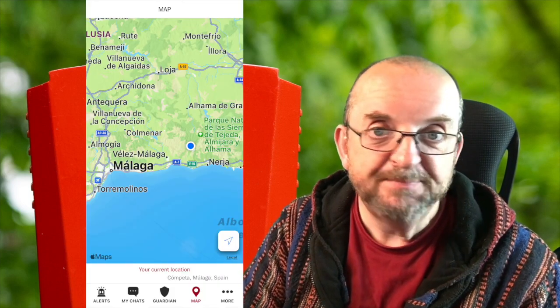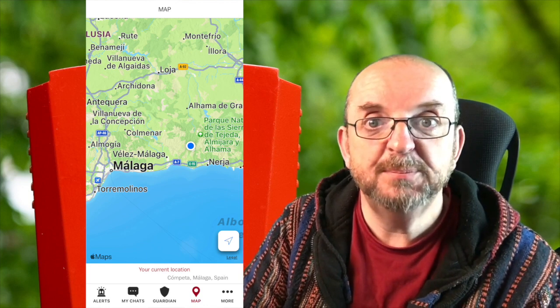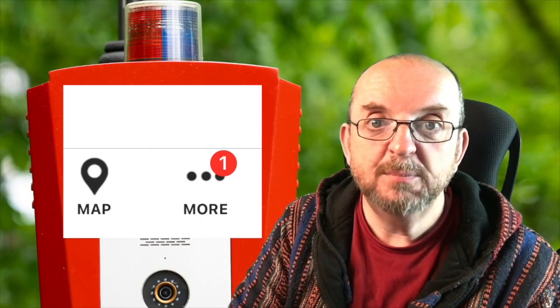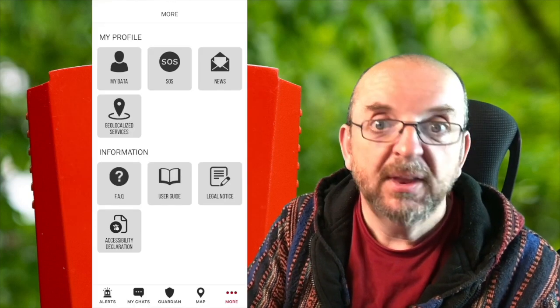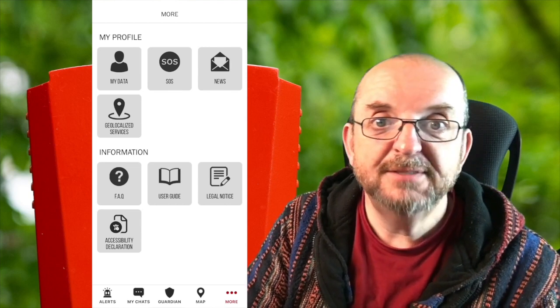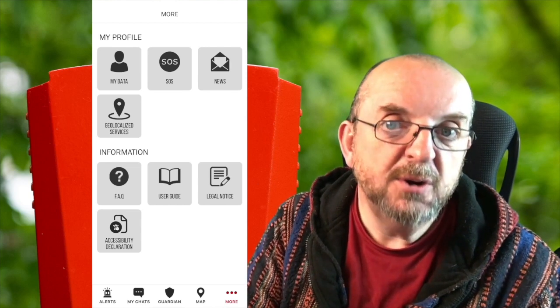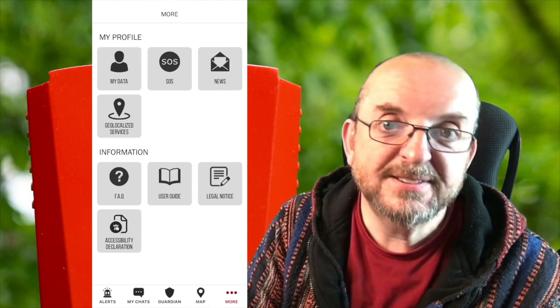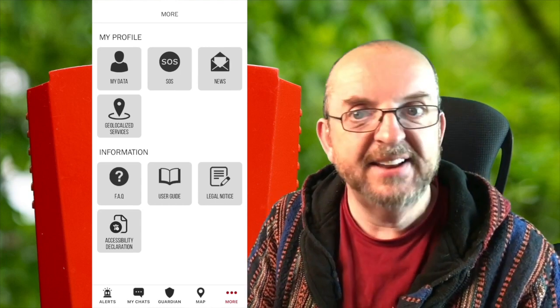I think it's great they've got different buttons for the different crimes, so your alert goes directly to the right department that's expert in dealing with it. I mentioned the GPS before - if you click on the map logo at the bottom of the home screen, it takes you to a page where you can see exactly where you are. It even tells you the address you're at across the bottom. If you press the three little dots where it says 'more' at the bottom right of the home page, you get a screen where you can set up your data profile, your SOS settings, check up on any relevant news, notifications, and geo-localised services.